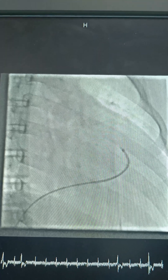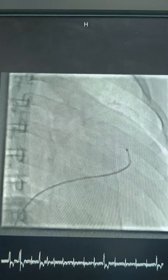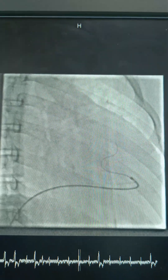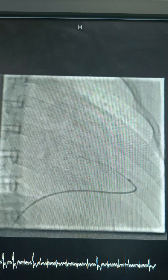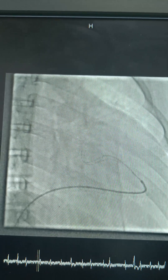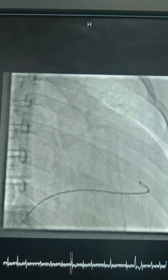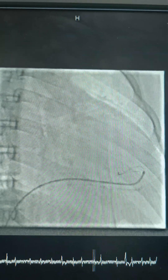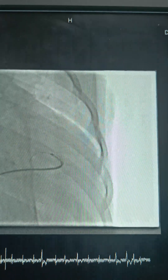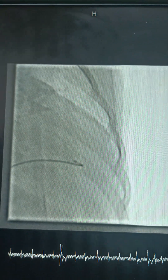The difficulty in crossing the wire is mainly due to two reasons. First, the RV cavity is very dilated as the patient is having moderate to severe dysfunction, so to stabilize the catheter in that cavity and push the wire is extremely challenging. Apart from that, on echo this patient's effective orifice of the pulmonary valve was just 2 to 3 mm.